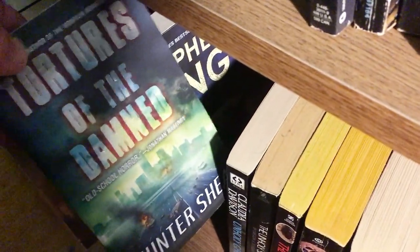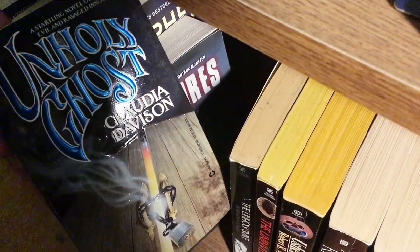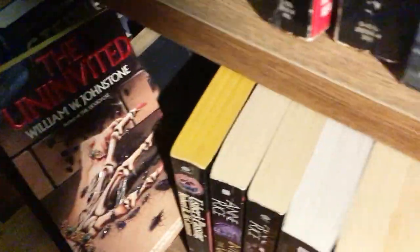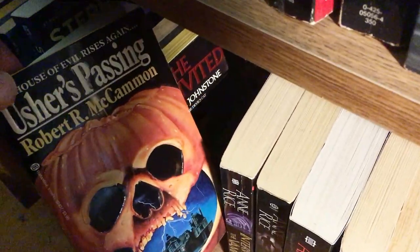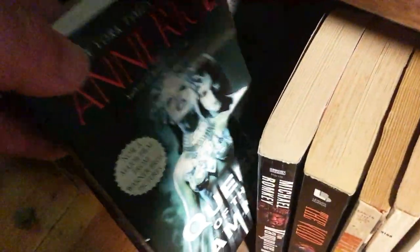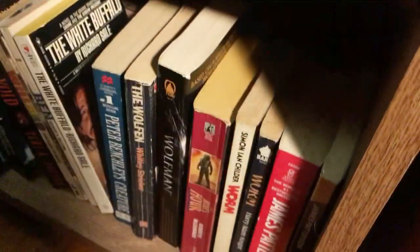Thinner by Stephen King. Tortures of the Damned by Hunter Shea. Unholy Ghost by Claudia Davidson. The Unholy Smile. The Uninvited. Usher's Passing. Interview with the Vampire, The Vampire Lestat, and Queen of the Damned by Anne Rice. The Vampire. Virus. The Void.